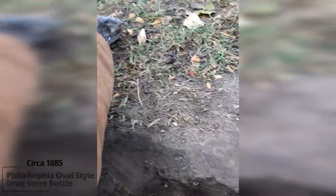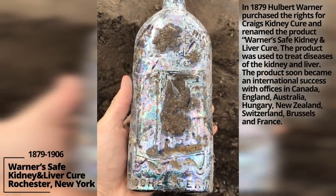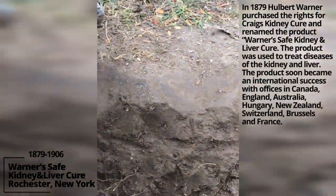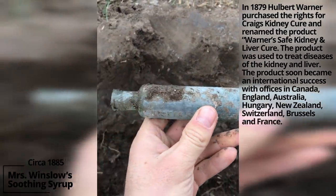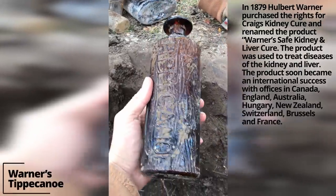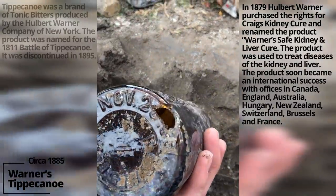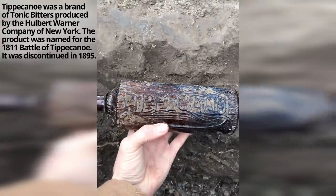Unembossed drugstore bottle. We've got a Warner's Safe here. And a Mrs. Winslow's Soothing Syrup. I've got a tippy canoe — there's a hole in the bottom that's not our doing, but still a cool bottle. It's the first tippy canoe I've ever dug.